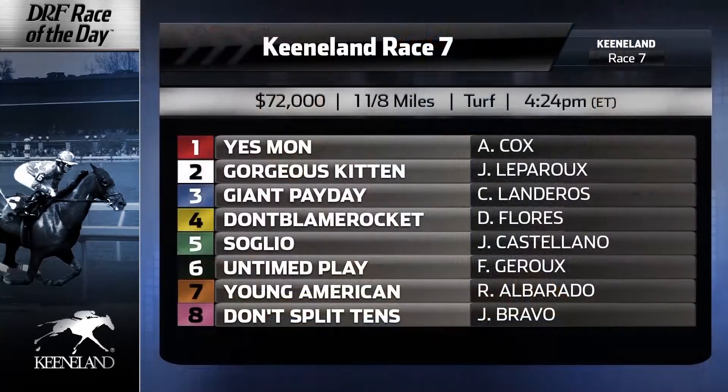Number four is Don't Blame Rocket, undefeated from two starts at the Fairgrounds. This is going to be the class test, but this horse does have good tactical speed. He's trained by high-percentage outfit Al Stahl. The runner-up from that last race came back and ran a good second with a 77 Beyer on dirt. I like this horse — he's got nice tactical speed and shouldn't be outrun. The concern is he was in for 30 in the debut, then came back against softer. Now this is certainly going to be the toughest test of his life and he's going to have to get faster.